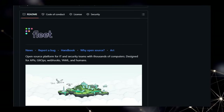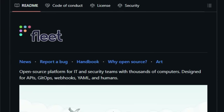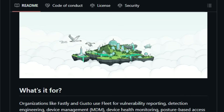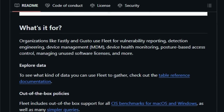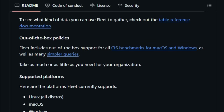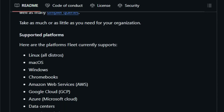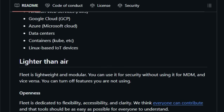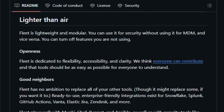Organizations are leveraging Fleet for a wide array of critical tasks, from vulnerability reporting and detection engineering to device management (MDM) and health monitoring. It even tackles challenges like posture-based access control and managing unused software licenses. A significant differentiator is Fleet's commitment to security right out of the box, offering built-in support for all CIS benchmarks for both macOS and Windows. But it's not an all-or-nothing solution — Fleet is designed to be lightweight and modular, meaning you can pick and choose the features you need, using it for security without necessarily implementing its MDM capabilities, and vice versa.